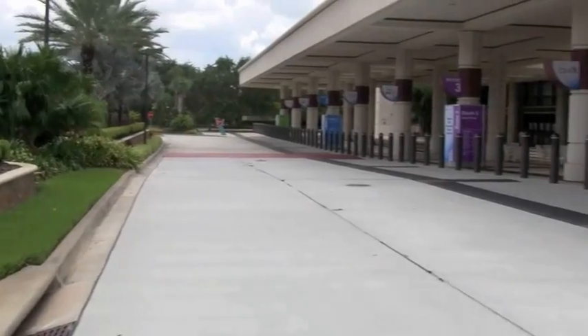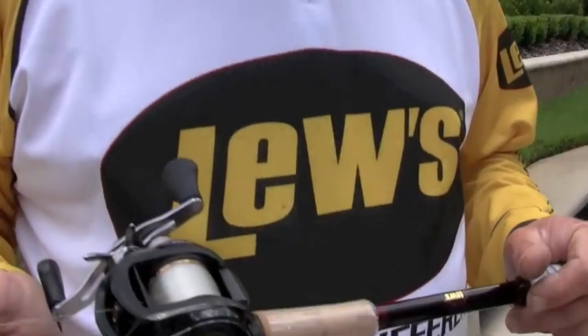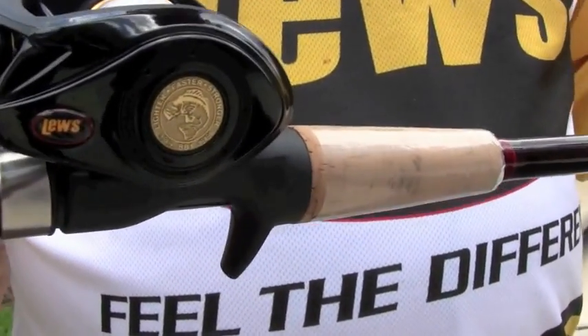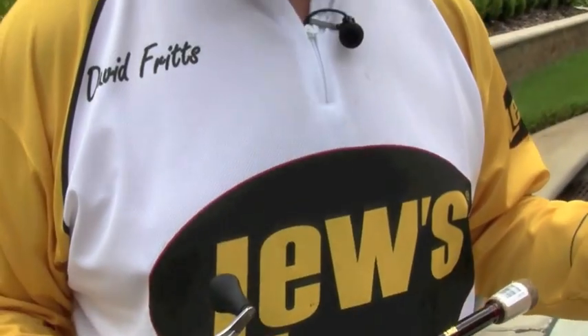We're out here in front of the convention center and we're going to show you what the new BB1 can do for you. Not only is it going to be a great reel to retrieve, it's going to be the best reel you ever had in your hand to cast. And I'm going to show you what this thing will do.